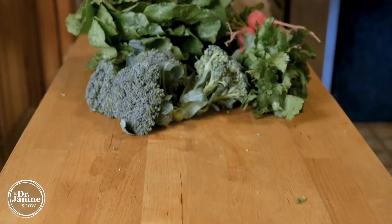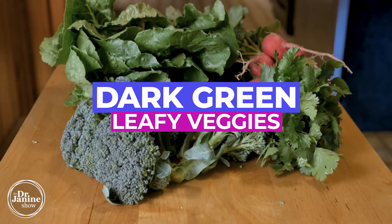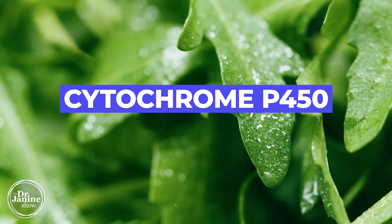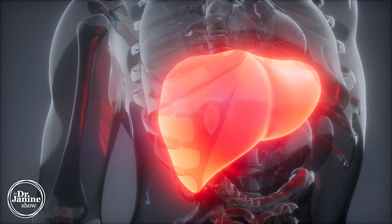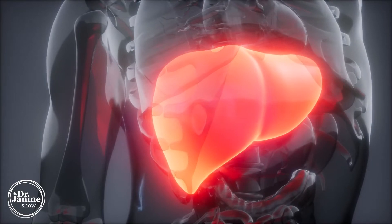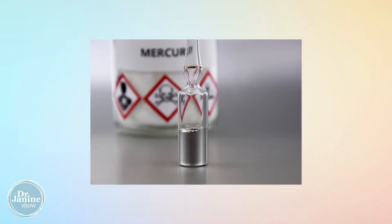My favorite liver detox foods are the dark green leafy veggies. These help to stimulate something called cytochrome P450, which is a detox pathway mechanism in the liver. These nutrients specifically in the dark green leafies also help to support the methylation detox pathway, which is really important for detoxing things like heavy metals — like mercury — out of our body.